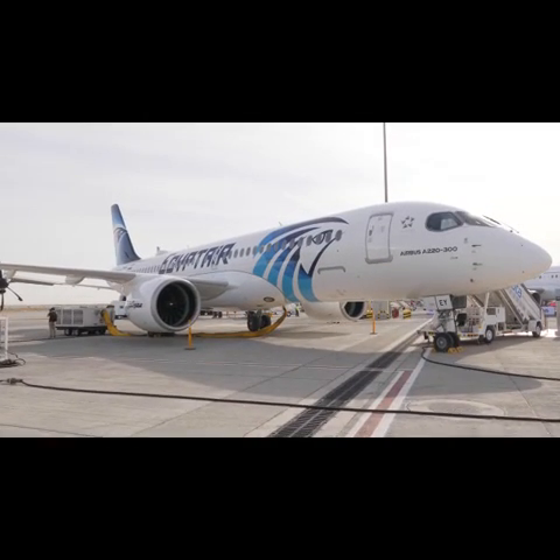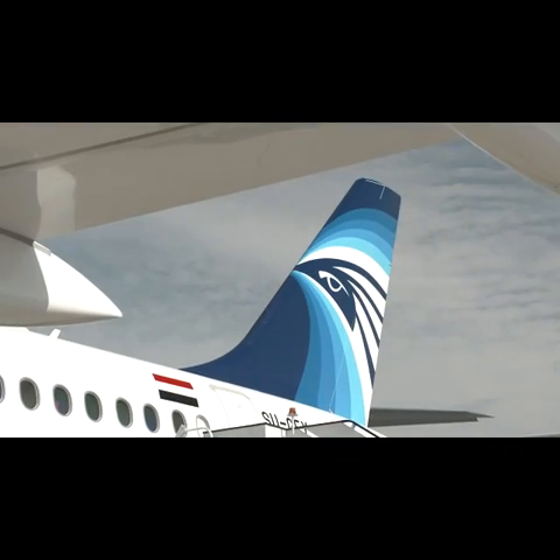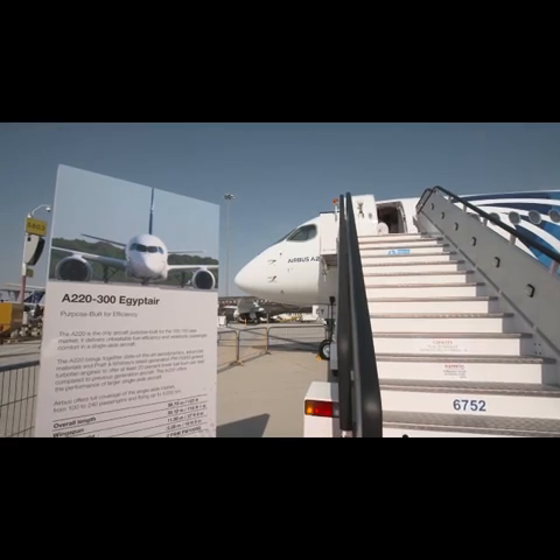What is special about the A220 for EgyptAir's operation? It is a state-of-the-art aircraft with double the capacity of our previous product, and it has more than 20% lesser operating cost, so it makes sense economically. It also has double the range, making it a very efficient product for us.